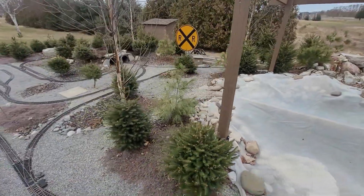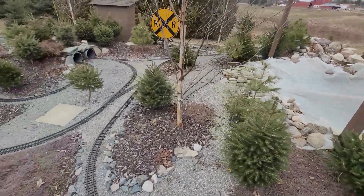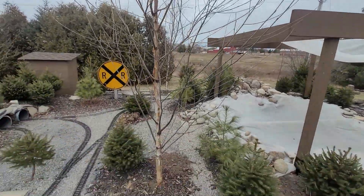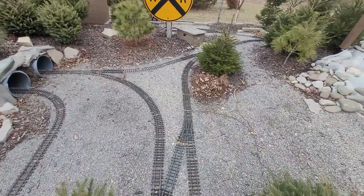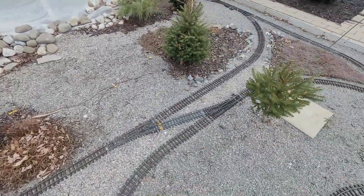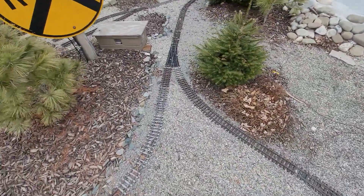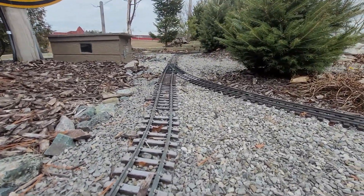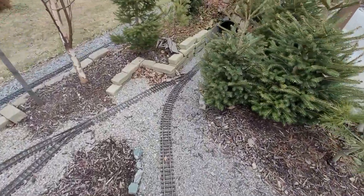We'll have to fix that, and of course in the spring we'll have to trim all these trees again. Our birch are finally starting to take off, which is really nice because that means we're going to get some shade out here in the summer. The track has fared pretty well — nothing has really heaved or moved too aggressively, though it does move a little and it's not exactly the straightest.